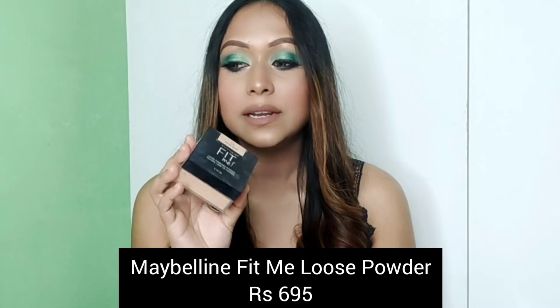Last but not least, the fifth powder is Maybelline's Fit Me Loose Finishing Powder. This is a very popular powder in the drugstore category. I just love it for its finishing — it will blur your skin, make it smooth, and minimize your pores. After applying this, your skin becomes super smooth and you can take photographs and it looks amazing. The coverage is very good — you can even call it full coverage.